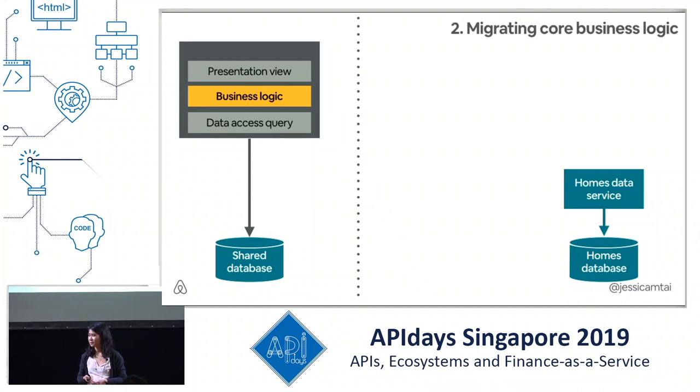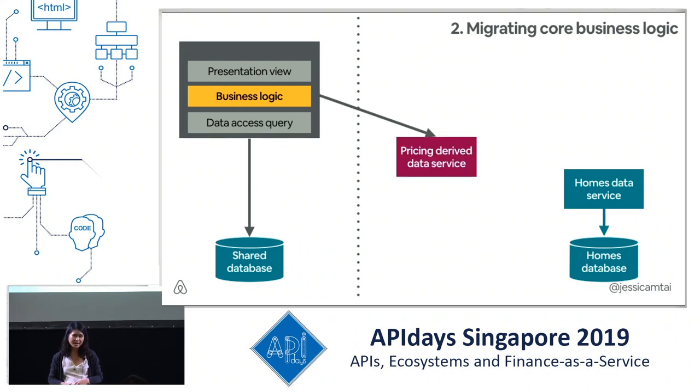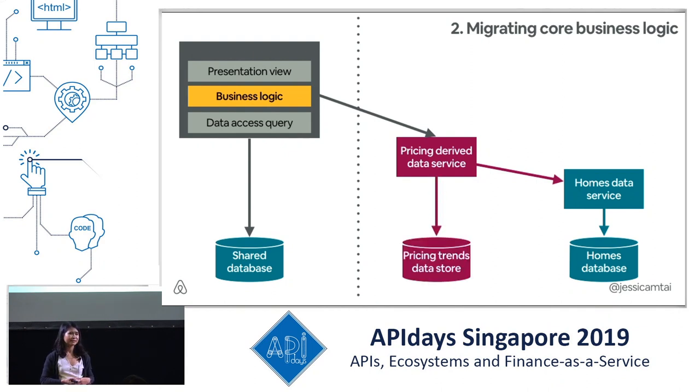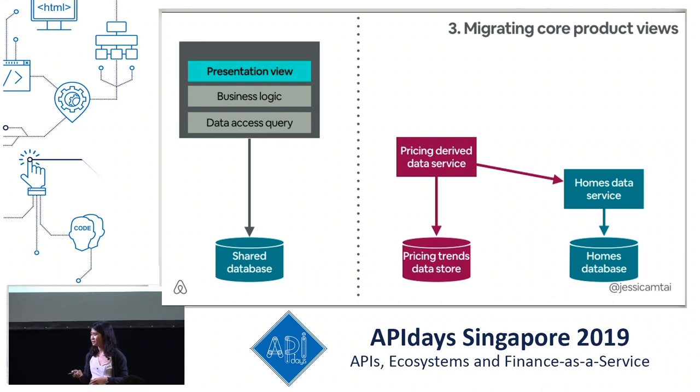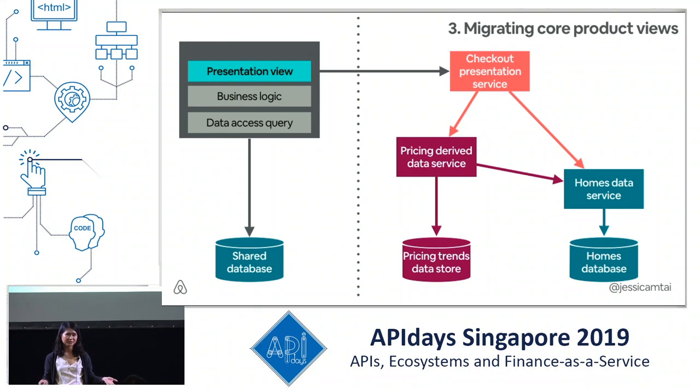As we began to migrate more reads and writes to this homes data service, we were able to pull up the homes data into a separate, isolated homes database. After migrating some core data, we then looked into the business logic. An example is pricing — pricing might need some information about the home as well as its own stores, such as offline pricing trend statistics, but apply business logic and rules to return pricing used for the product. Moving on to presentation, we began migrating core flows such as the search page, home description page, and checkout page. Since reads are idempotent and less risky, we began with those first, then tackled the write path.